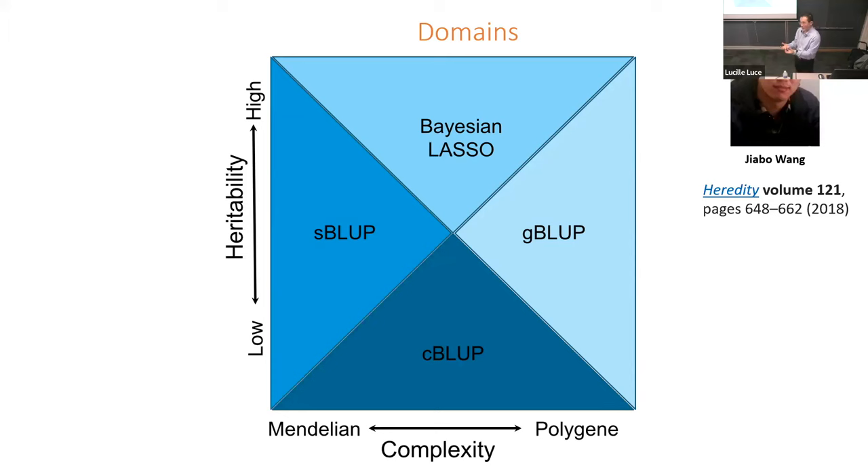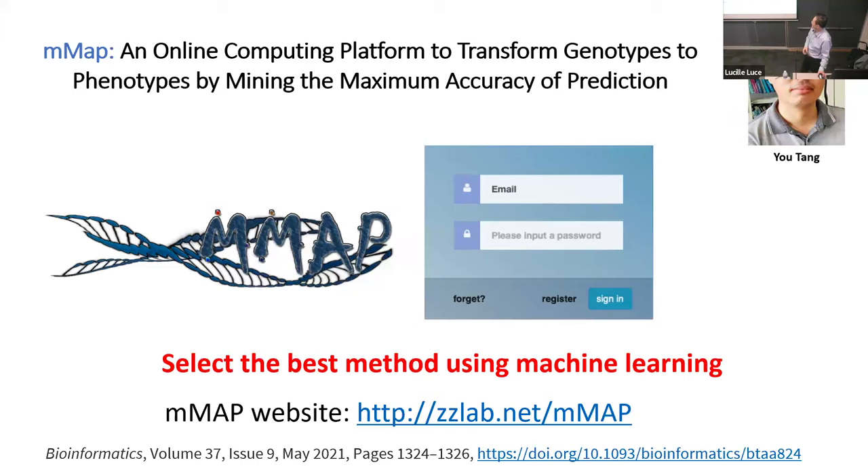So then we built this system — basically it's machine learning. The machine will look at the data and try to figure out which one is the best for that particular dataset.